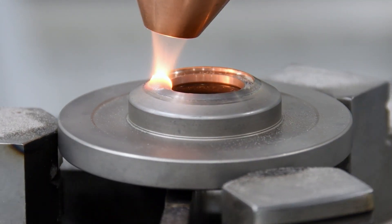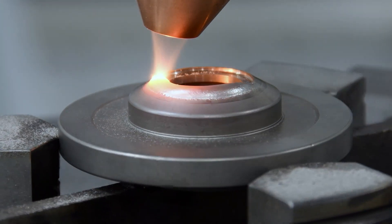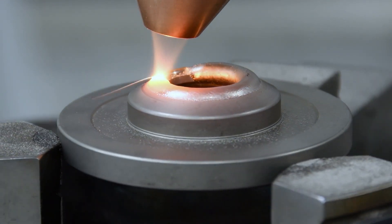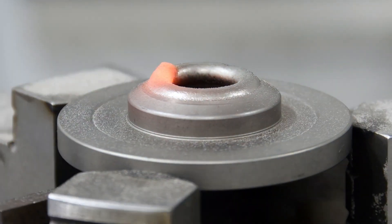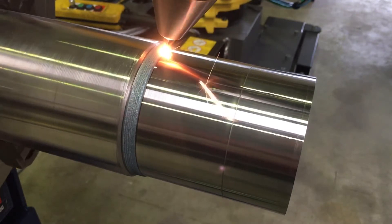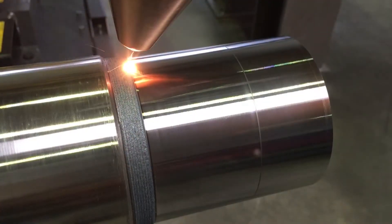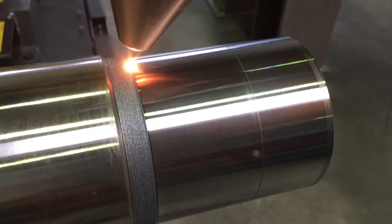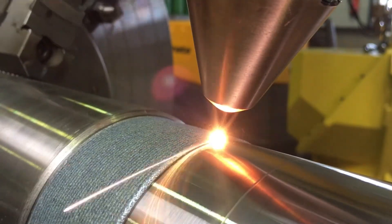This is laser cladding, an industrial technique used to apply a protective coating or build up worn or damaged metal surfaces on machine parts. It works by using a high-power laser beam to melt metal powder or wire that is fed into the path of the laser beam as it travels across the substrate surface. The melted cladding material forms a metallurgical bond with the substrate as it rapidly cools and solidifies. Common lasers used are CO2 or fiber lasers with power levels ranging from 1 to 10 kilowatts. Cladding materials are typically metals or alloys — commonly cobalt, nickel alloys, stainless steel, and titanium alloys — with properties similar to the substrate.